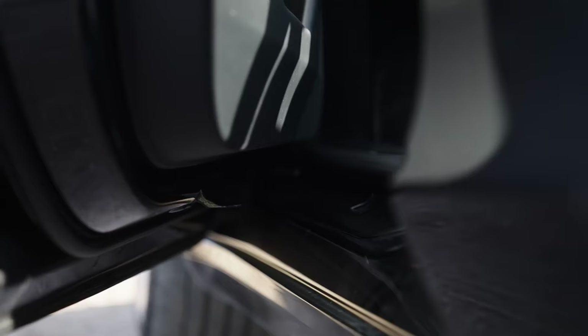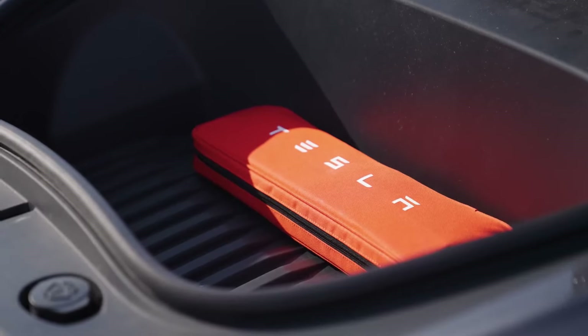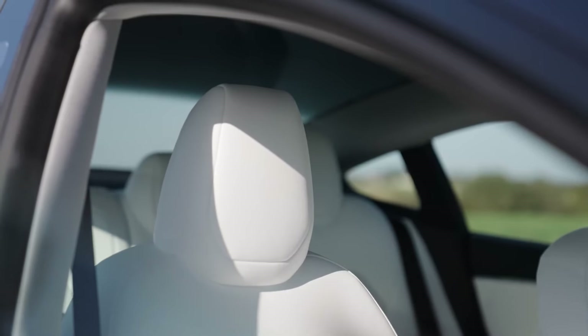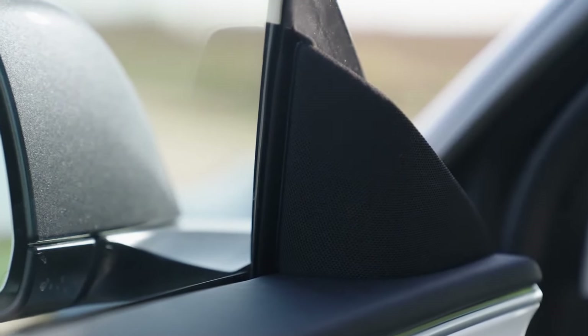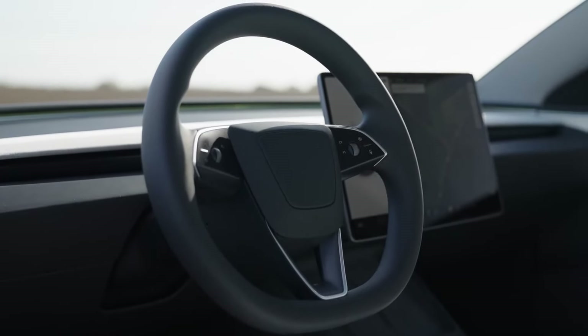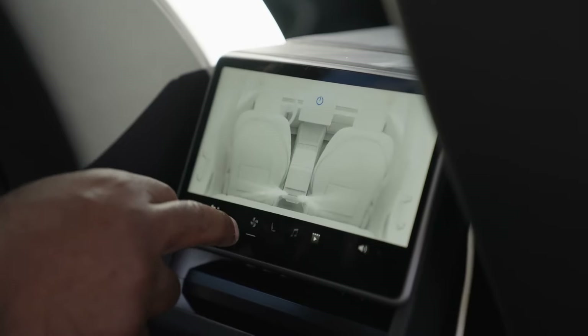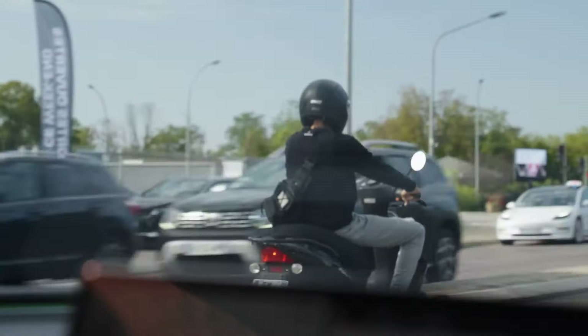The real star of the Model 3 is its performance. Acceleration is brisk, pushing you back in your seat, and handling is sharp for a sedan of its size. Range comes in at 272 to 341 miles, making it a great choice for everyday commutes and even road trips with strategic charging stops. Tesla's extensive Supercharger network is a major advantage, offering quick and convenient charging on long journeys, though relying solely on it can add time to your trip compared to gas-powered vehicles.